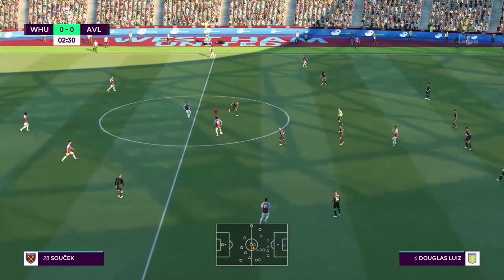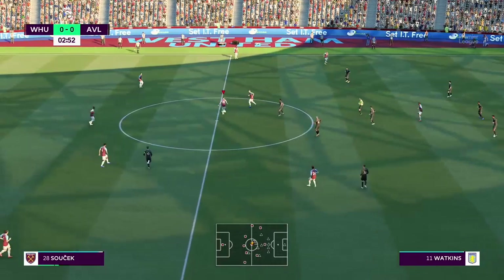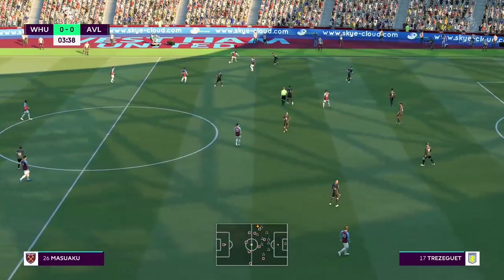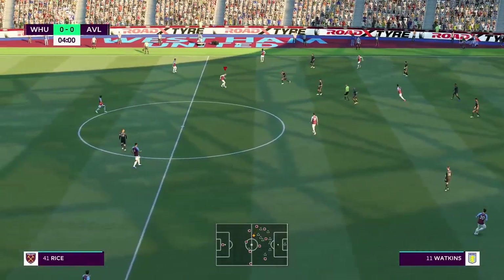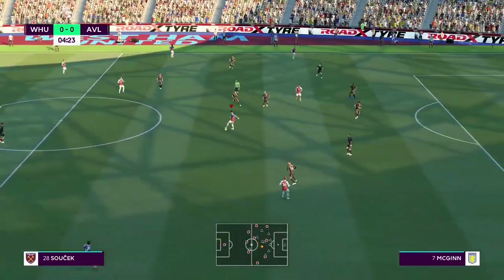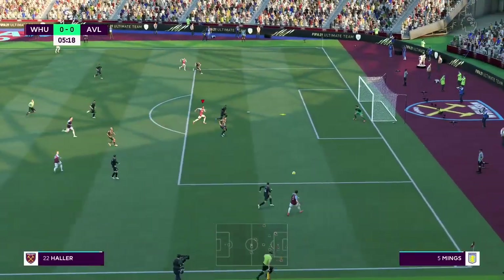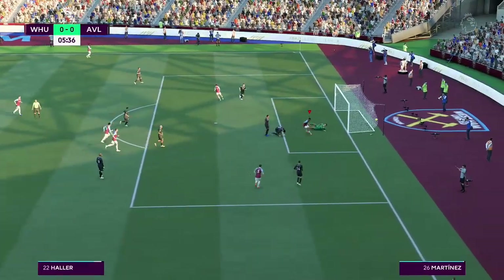Suchek. Declan Rice. Pablo Fornals with it. Rice. Suchek. In possession, Bowen — keeping it moving dynamically. And a goal!